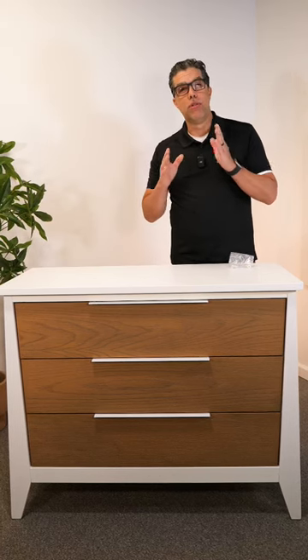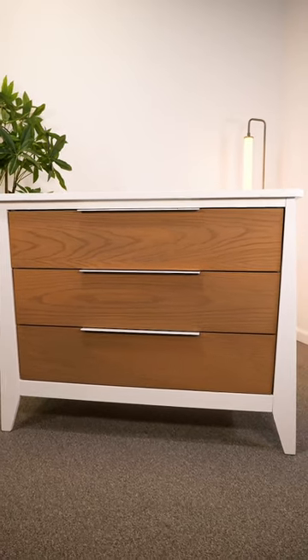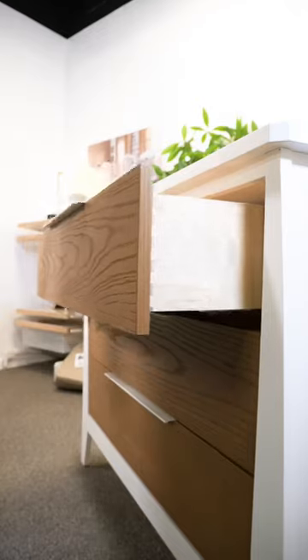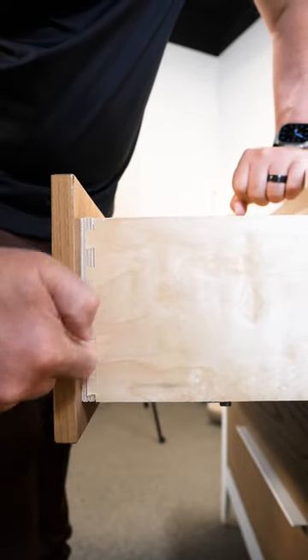When choosing baby furniture, it's really difficult to understand what you're looking for. With Natart, you have North American made, made in Canada, solid wood, drawer tracks with auto stops so they will never fall out, and dovetail drawers.